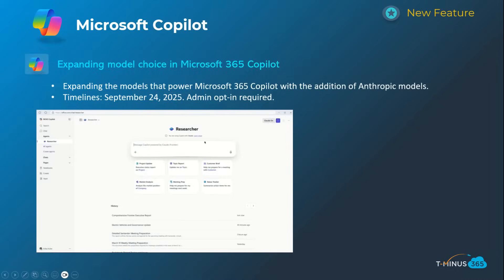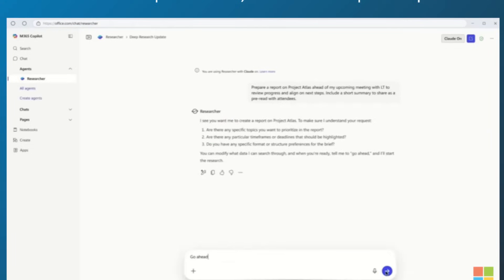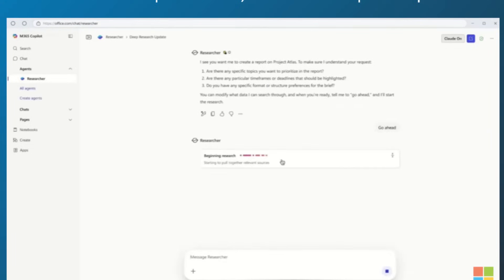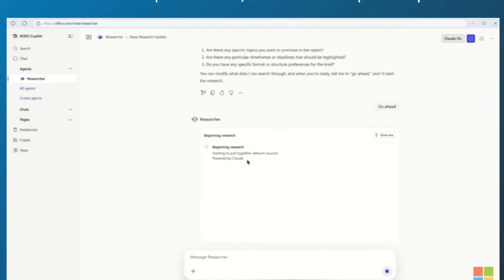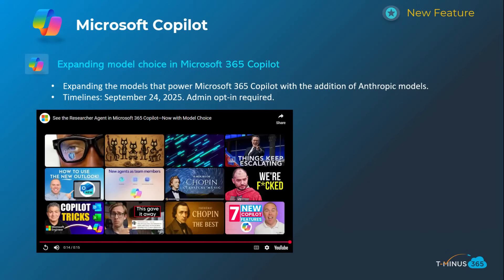Shifting into the last section, which is Copilot. This was a big announcement where Microsoft expanded the model choice to include Claude from Anthropic within Microsoft Copilot. You can see that in this video. It specifically only works today with their Researcher Agent and Copilot Studio, but it's interesting to see them extending beyond the classic GPT models. This starts rolling out September 24th and does require an admin opt-in.